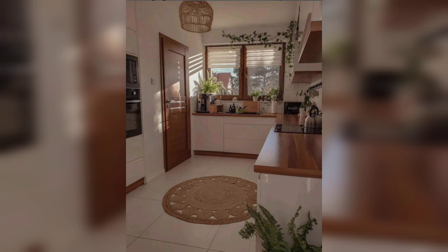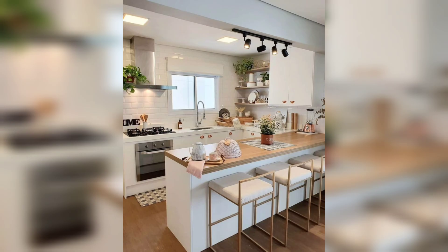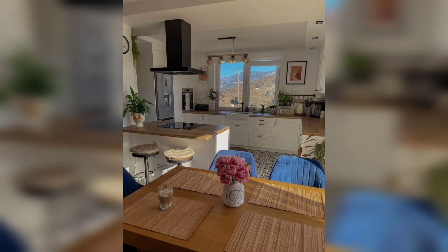And the kitchen — it's a culinary haven designed for both functionality and aesthetic. Imagine whipping up a gourmet meal surrounded by sleek countertops, well-thought-out decor, and a vibe that transforms cooking into a delightful experience.